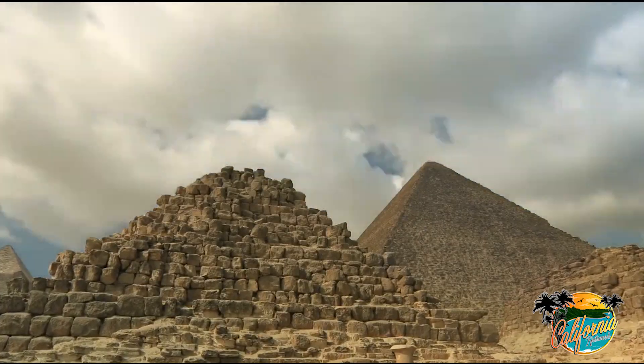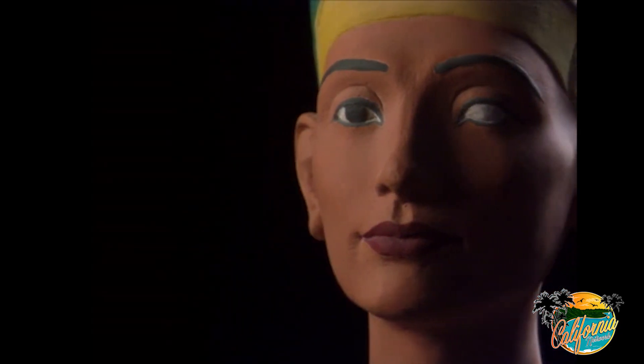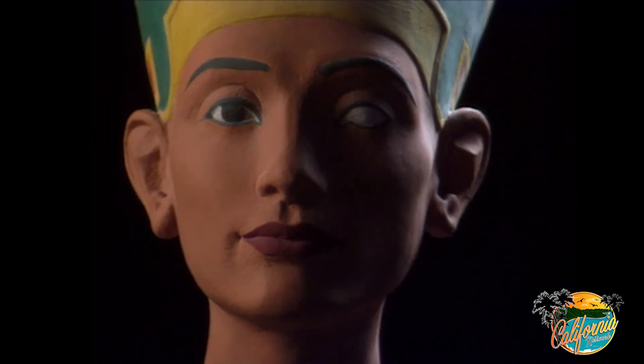It's long been theorized that a hidden tomb in King Tut's burial chamber may belong to Queen Nefertiti, which would end a long-time archaeological mystery.